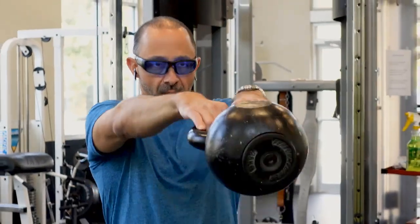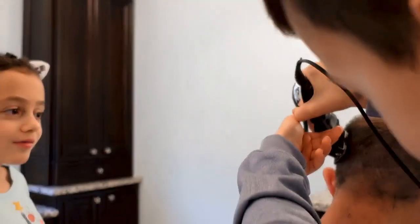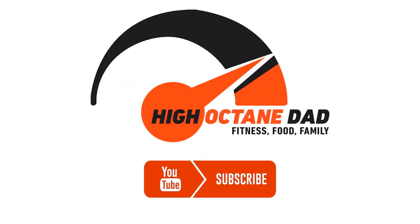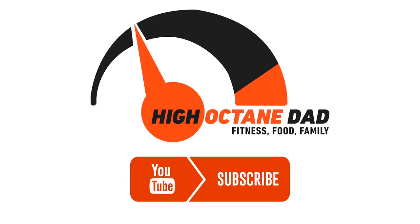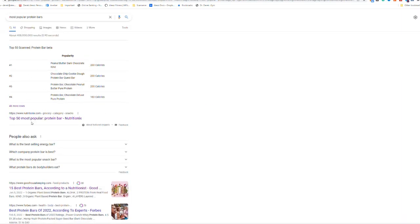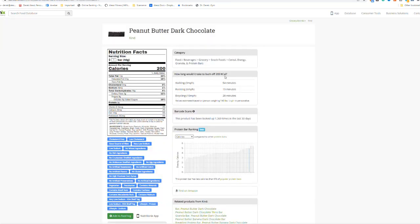I ate the most popular protein bar in the world, and this is what happened. Not the Quest bar, not the RX bar, not even the Cliff bar. When I did a Google search, the number one consumed protein bar that came up was the Kind Bar, and more specifically, the Peanut Butter Dark Chocolate Kind Bar.